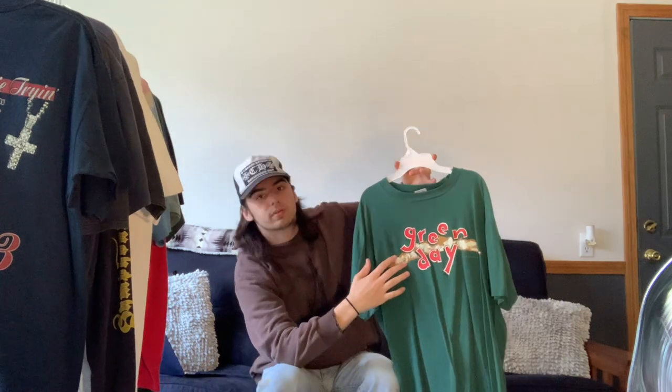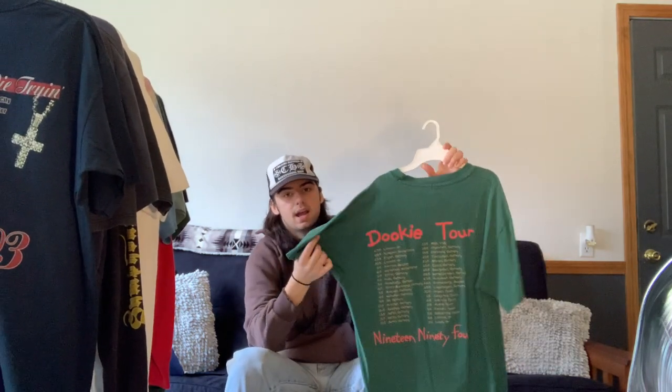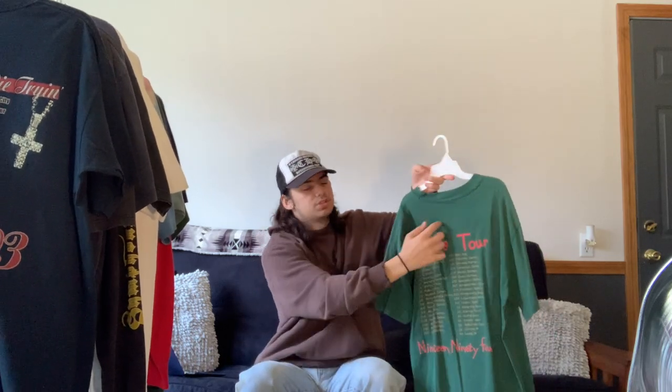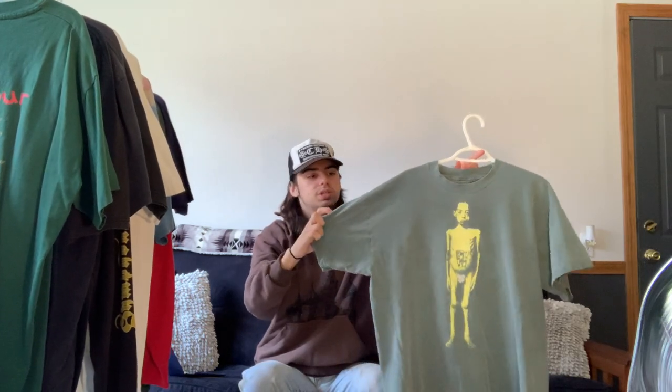Next we have this Green Day Dookie tour tee from 1994 — one of my favorite bands. It features the classic Green Day with the Dookie print on the front, and on the back it has tour dates. Fun fact: unlike most American tees that just say 'Dookie' on the back, this one has the overseas tour dates, so it's one you don't see too often. I will probably never let this one go.